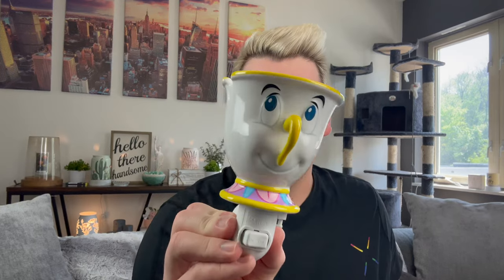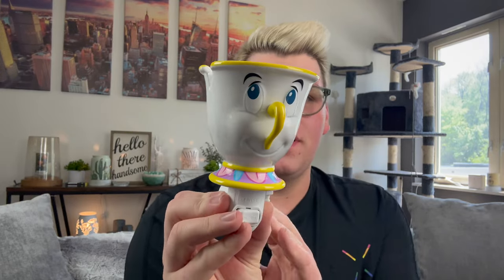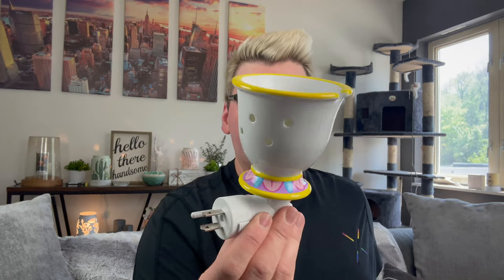And then you cannot have Mrs. Potts without her son Chip. Chip is a mini warmer and I think he is just the cutest little thing — and he's actually big for a mini warmer. Look at the detail on him! He has Belle in his dish, and of course his little chip. He is so cute. What is your favorite Disney movie? Leave me a comment down below — mine has always been Beauty and the Beast.